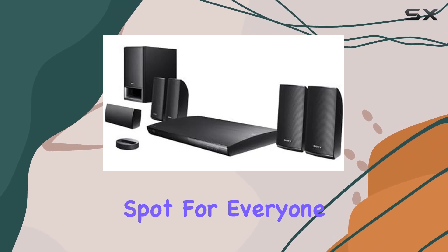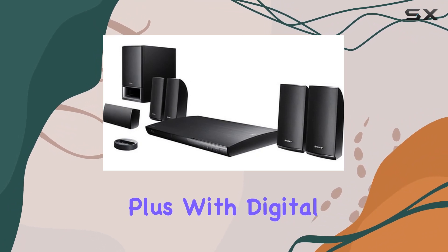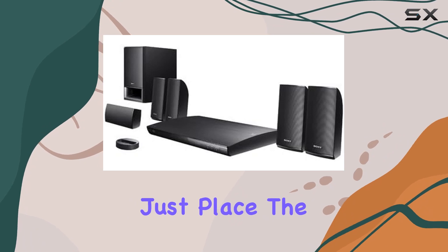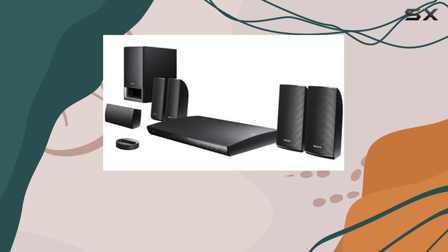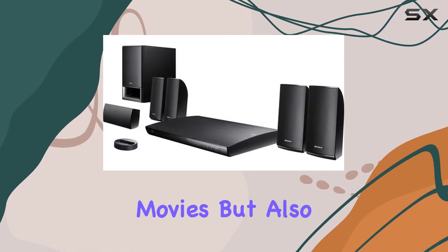The system's design ensures a wider sweet spot for everyone in the room, thanks to five surround sound speakers and a deep subwoofer. Plus, with digital cinema auto calibration, setting up your audio is a breeze — just place the included microphone where you'll be seated and let the system do the work.